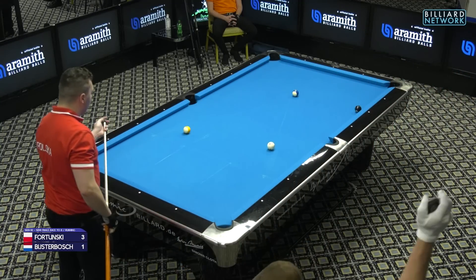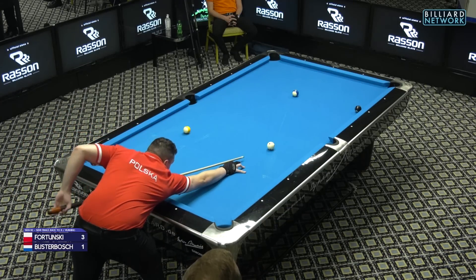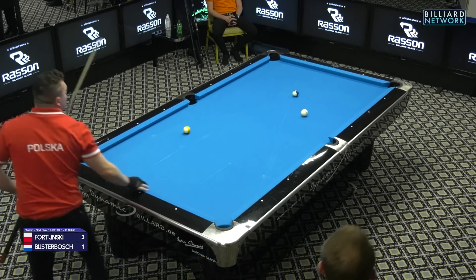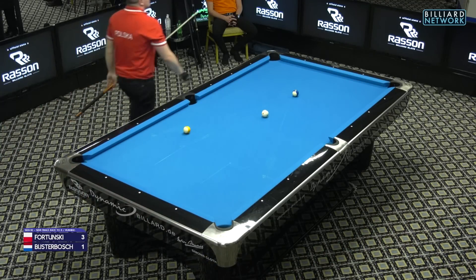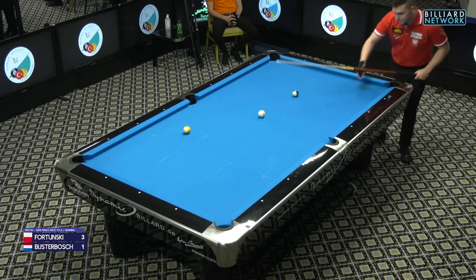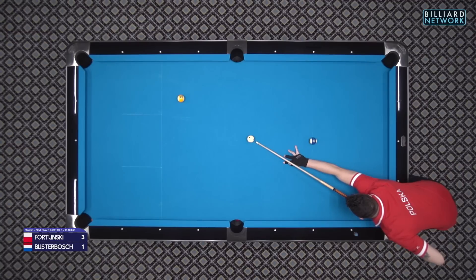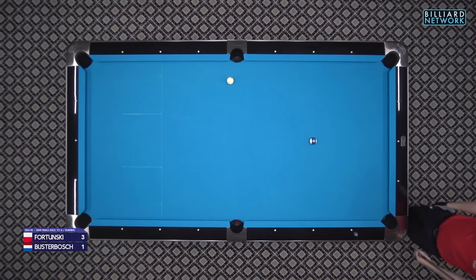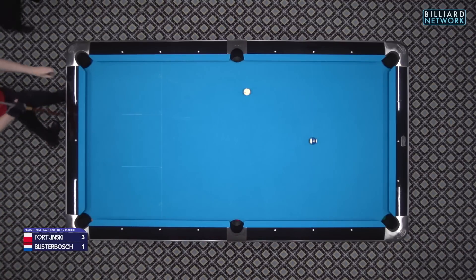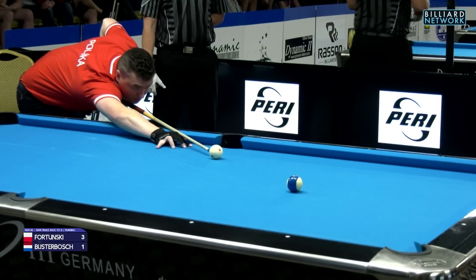You'll see the referee lifting his white glove into the sky with the stopwatch — that means the 30-second shot clock has started. It's just more for the referees to remember to press the stopwatch for the next 30-second period. So this for a 4-1 lead — are things looking ominous for Mark Beisterbos already, or can he make a comeback? We will find out.